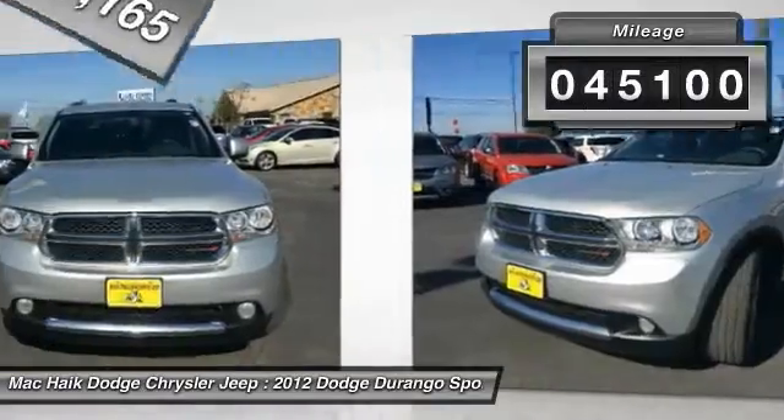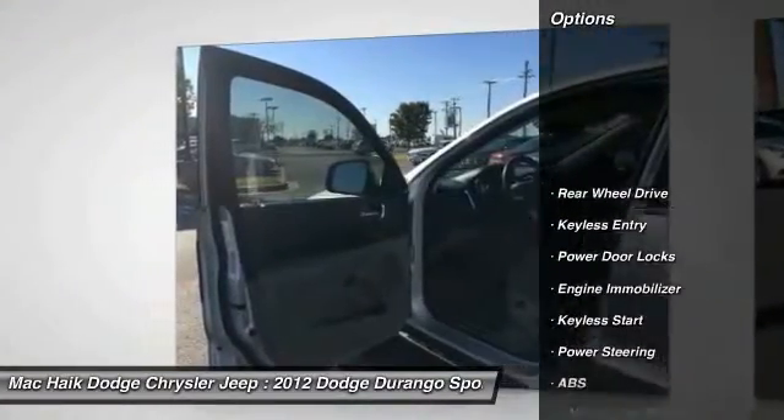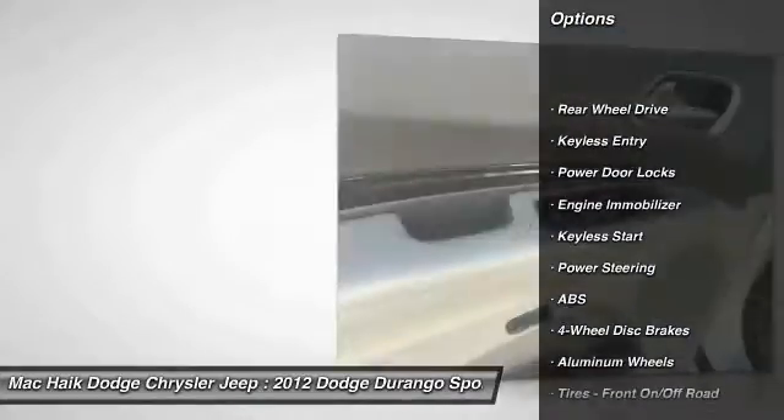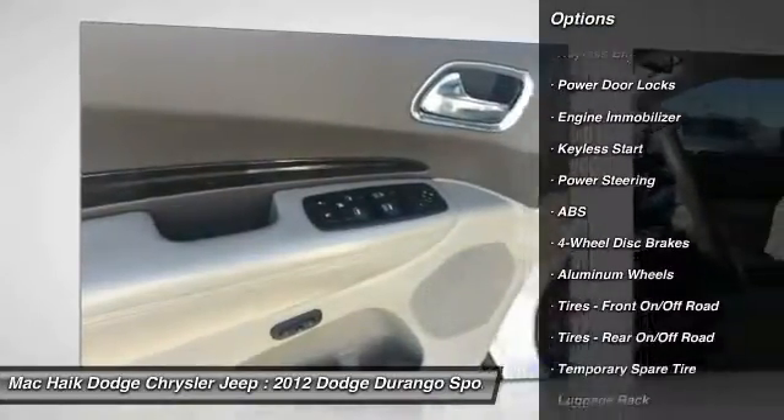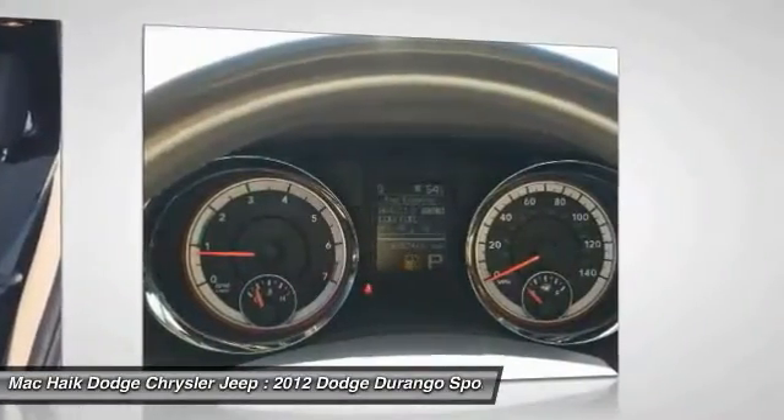This vehicle has less than 50,000 miles. Here are some of this vehicle's great options: stability control, power liftgate, remote engine start, anti-lock braking system, power passenger seat, traction control, backup camera, steering wheel audio controls, keyless entry, and leather-wrapped steering wheel.